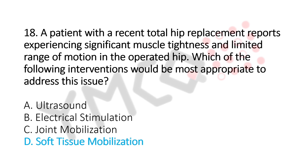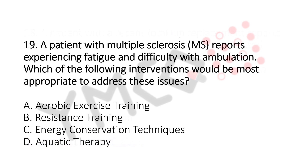Question number 19. A patient with multiple sclerosis (MS) reports experiencing fatigue and difficulty with ambulation. Which of the following interventions would be the most appropriate to address this issue? Option A: Aerobic Exercise Training. Option B: Resistance Training. Option C: Energy Conservation Technique. Option D: Aquatic Therapy. The answer is Option C, Energy Conservation Technique.